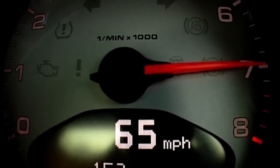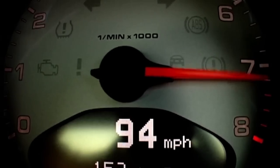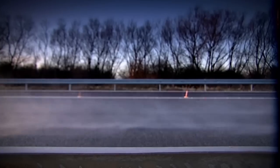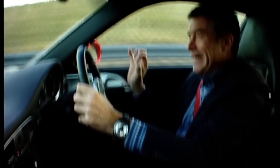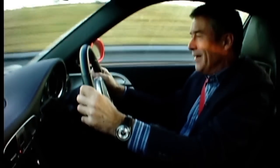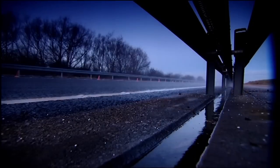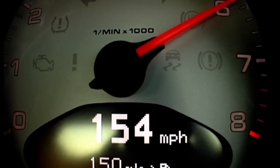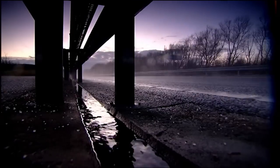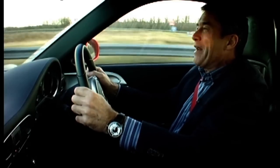At least I have the very latest twin-clutch PDK gearbox to help me on my way. It snaps from 2nd to 3rd at 7,000 revs, my foot's flat to the boards. You don't feel the gear change — that's why it's faster to 62 than any manual shift could ever be. We're approaching the half-mile mark, and I've already gone over 150.